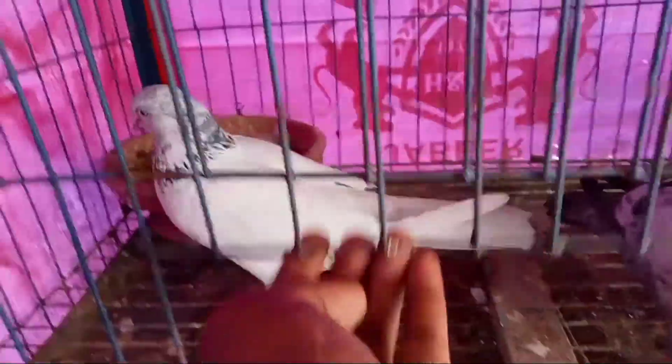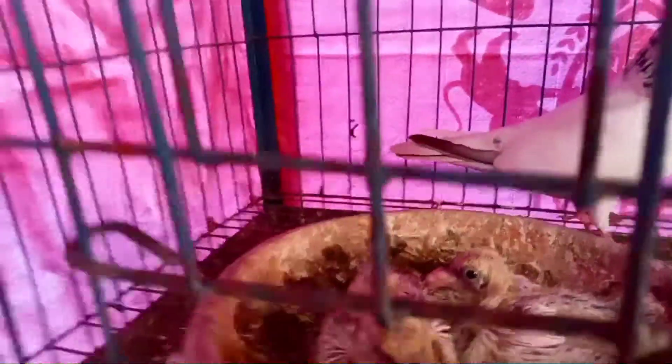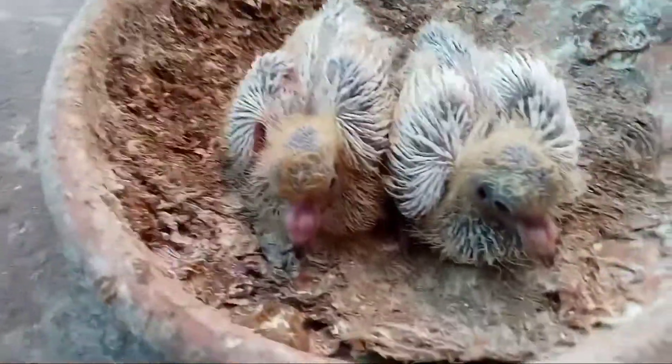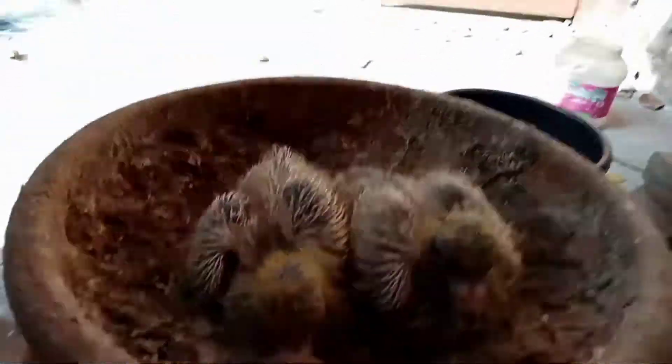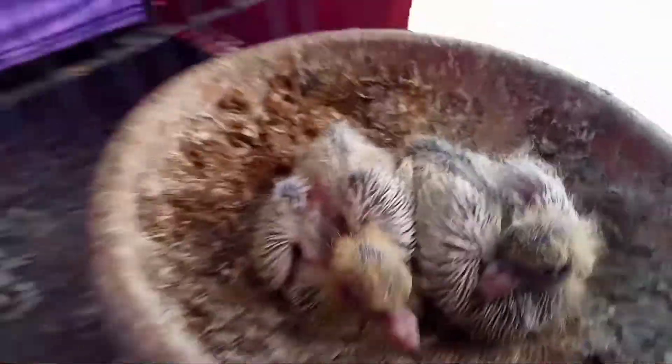I am looking for the other animals. I am not looking for those animals — I am looking for the ones that are very small. The animals come to me. I get the animals. The animals are very small. This is the animals.